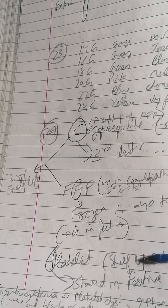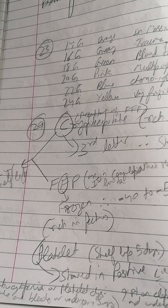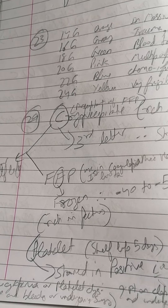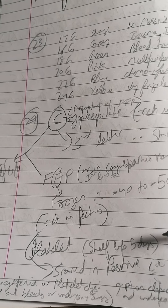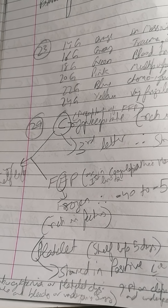The third product is platelets. One important thing to remember: the shelf life of platelets is just five days. Unlike fresh frozen plasma and cryoprecipitate, which can be stored for up to two years, platelets cannot be stored for more than five days.